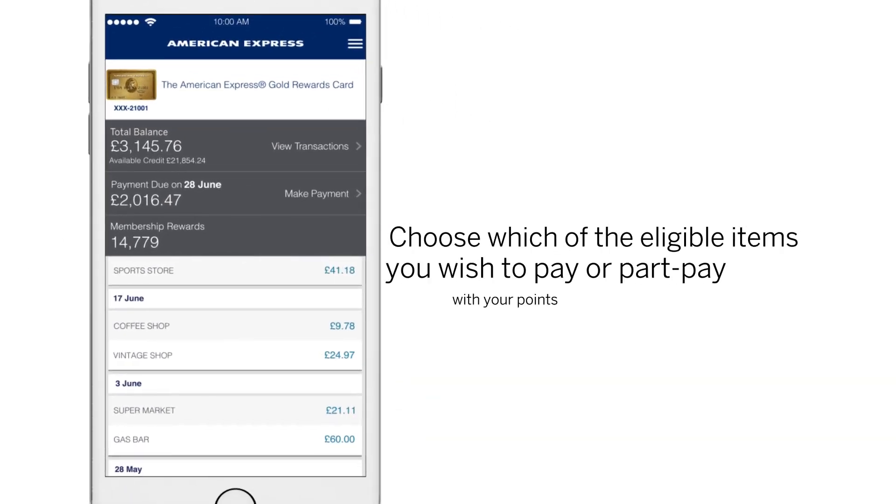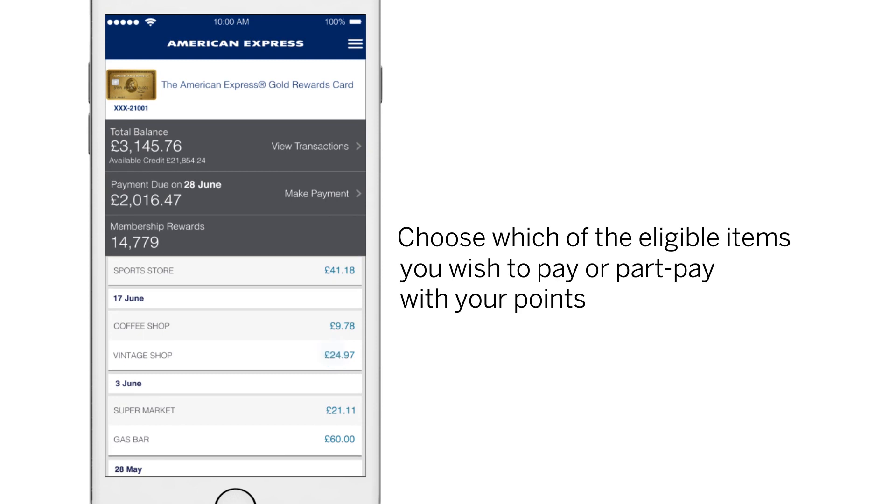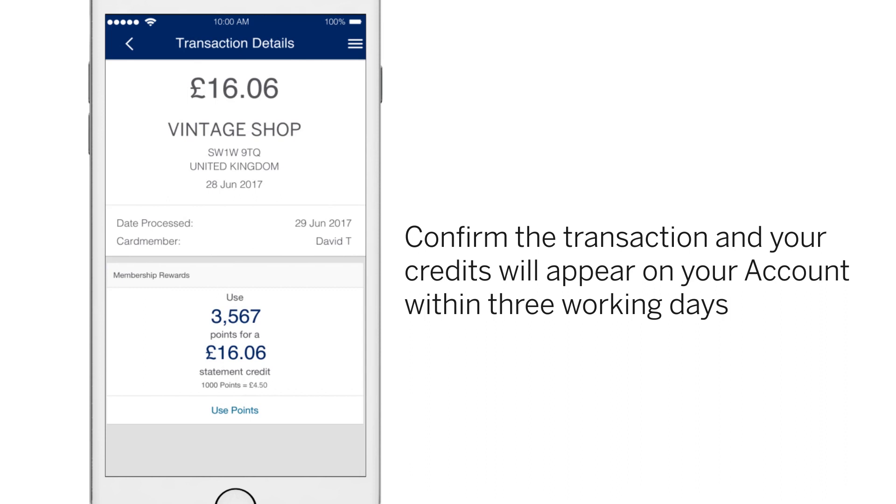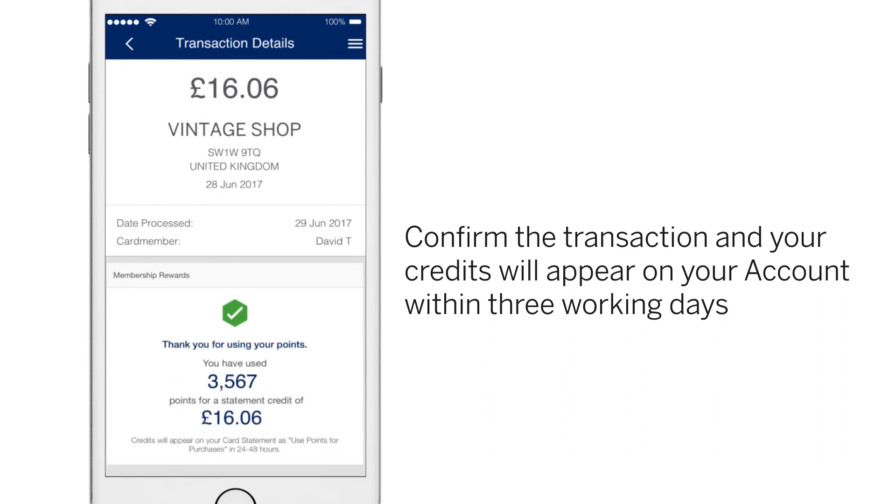Simply charge an eligible purchase to your card, like that new outfit or a trip to an exotic destination. Then with the Amex app, just click on an eligible purchase and redeem points while on the go. It's that easy.